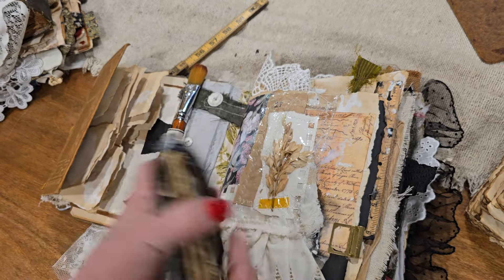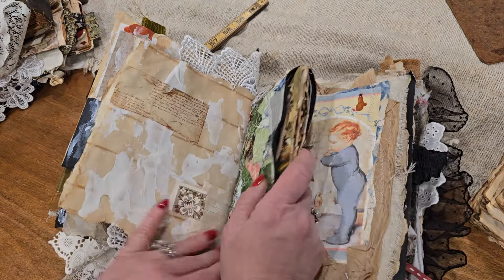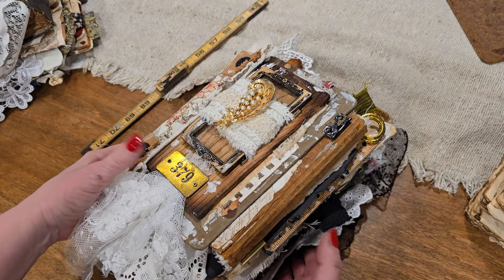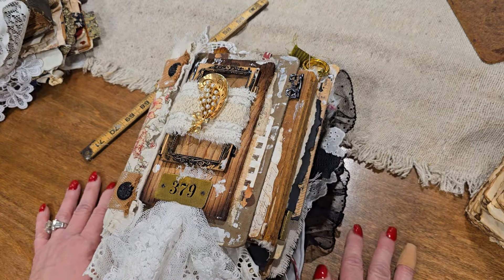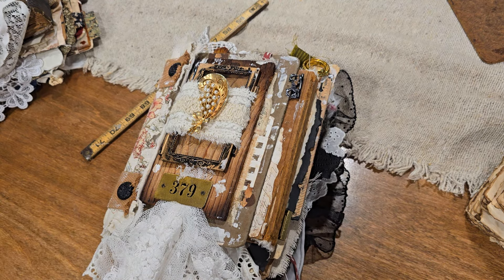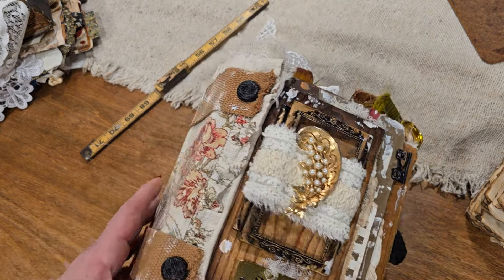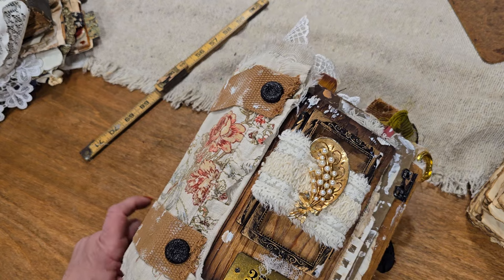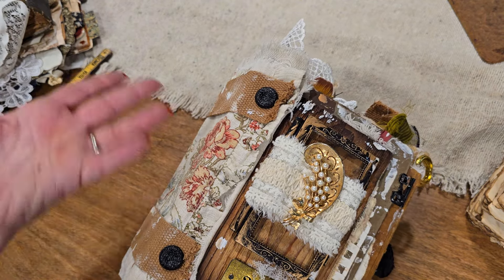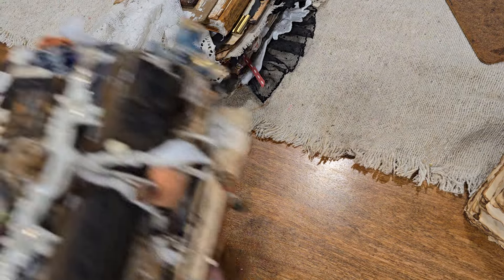If you're interested in this journal, please look at the link below — I will have the link to this journal listed in my Etsy. If it's not there, either I've taken it down to keep it, or if it's a long time from now and you don't see it, feel free to reach out. I'm not really doing custom orders, but I do keep a list — if anyone is interested in a journal down the line, I can make journals and send you private listings or pictures so we can work it out that way.